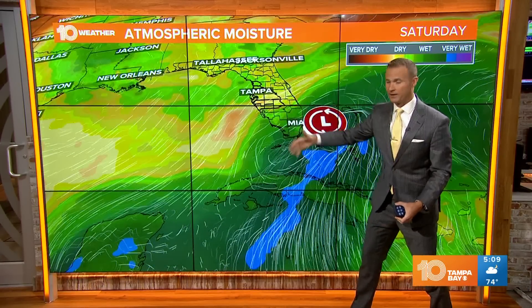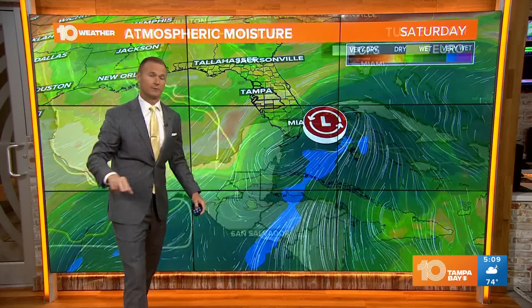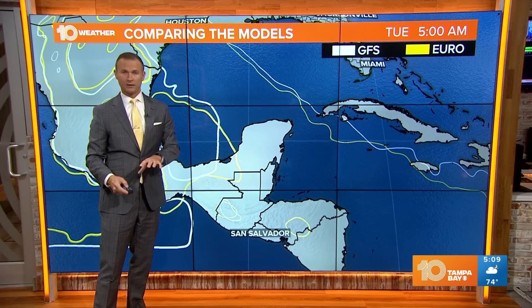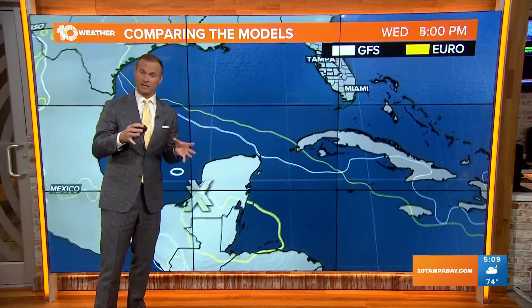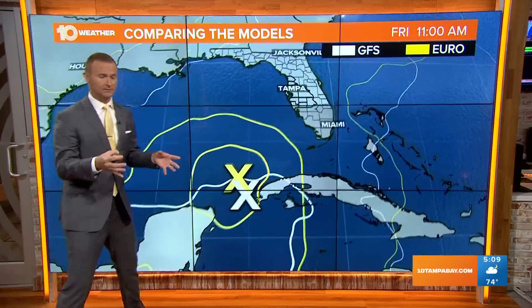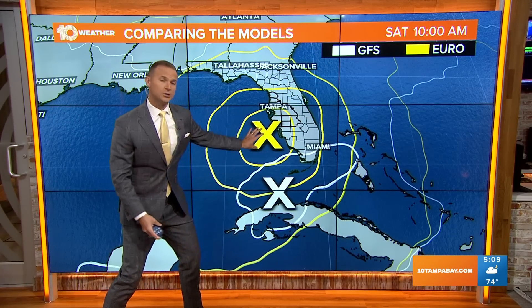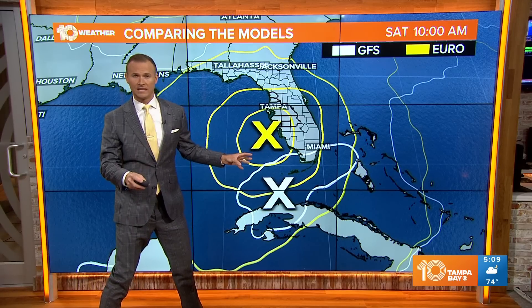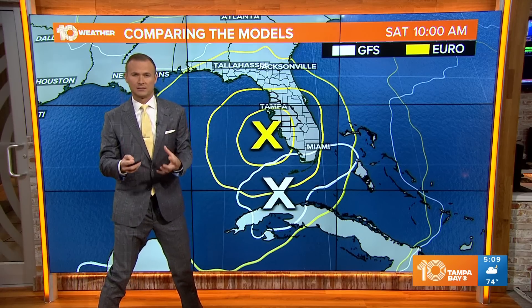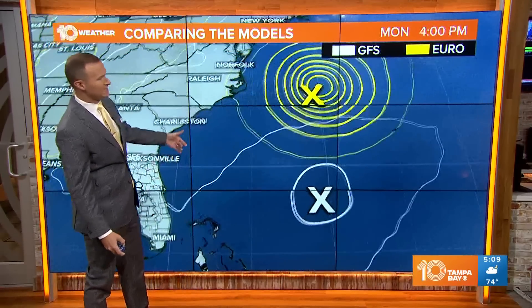It could be a rainy weekend for anybody across the southern half of the Florida Peninsula. The European model — one of the other global forecast models we look at for tropical systems — brings the storm a little bit farther north and also a little bit stronger. So there's still some uncertainty to work out in the forecast models; we have to wait for this low pressure system to develop. Regardless, it will be something to watch as we go into the weekend.